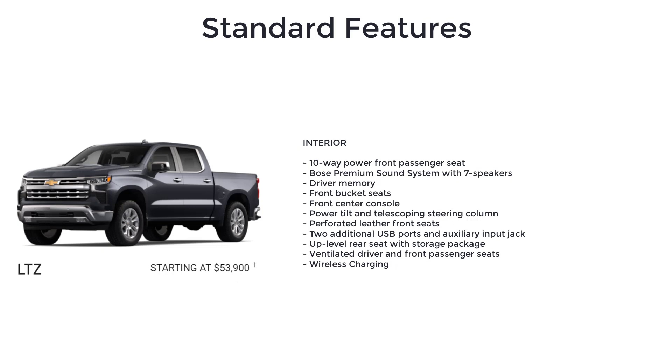Additional LTZ features include a power tilt and telescoping steering column, perforated leather front seats, two additional USB ports and auxiliary input jack, up-level rear seat with storage package, ventilated driver and front passenger seats, and wireless charging.